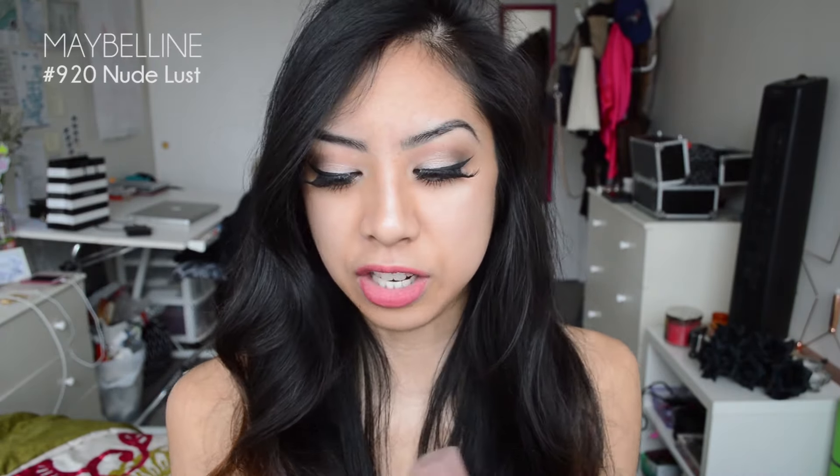The first one is number 920 Nude Lust. I don't really wear this one that much because it is a little too light for my skin tone, but when I want to tone down a lipstick I use that color. The next one is number 930 Truffle Tees — this one is my favorite nude color. It is perfect for my skin tone and it just really works well for me.